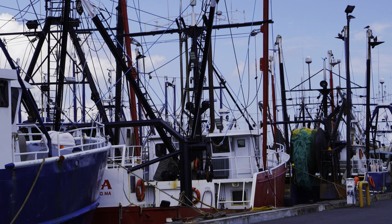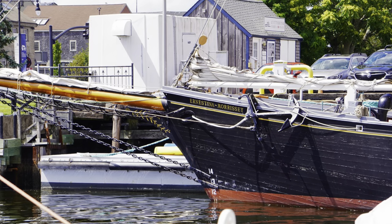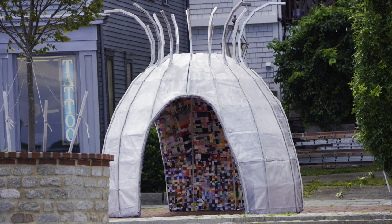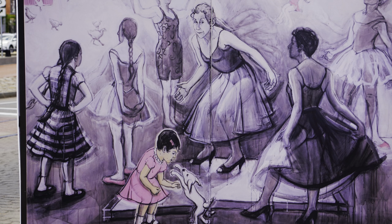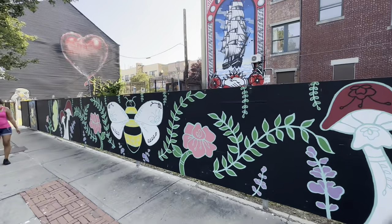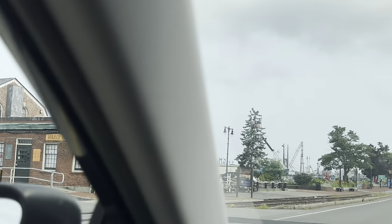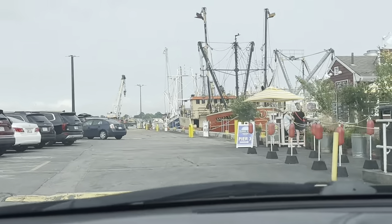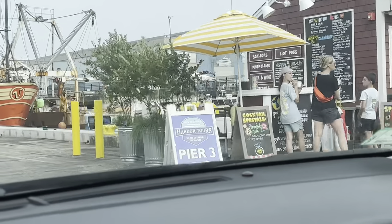I decided to take you downtown on a summer evening to show what it's like to enjoy your time where I live. I brought Jet with me and we're going to take pictures — I want to see if I can get people to hold her. We have lots of art in New Bedford, lots of Portuguese people, fishermen, ports, and piers. There's a little parking lot area where you can hang out by the boats and grab food, ice cream, coffee, or dinner.